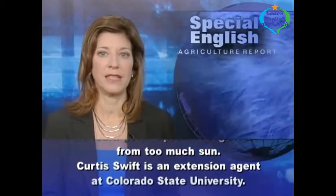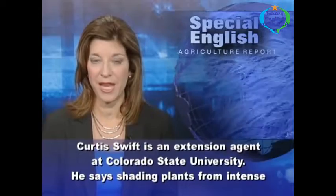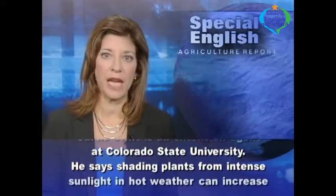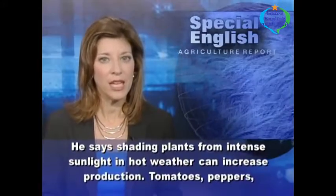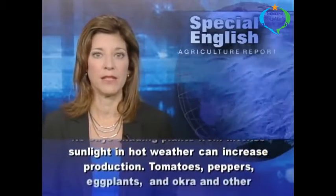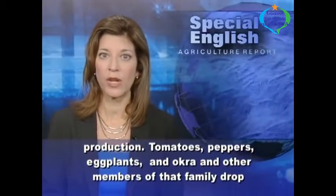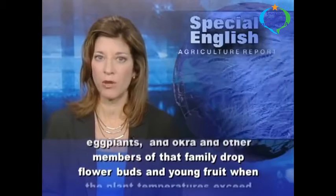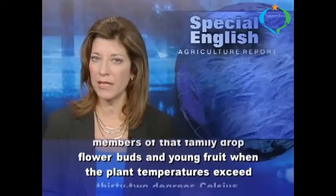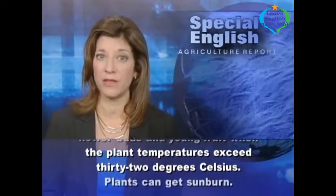Curtis Swift is an extension agent at Colorado State University. He says shading plants from intense sunlight in hot weather can increase production. Tomatoes, peppers, eggplants, and okra and other members of that family drop flower buds and young fruit when the plant temperatures exceed 32 degrees Celsius.